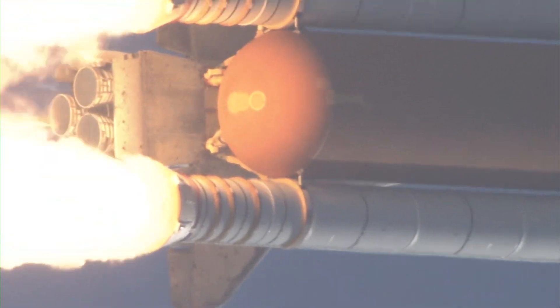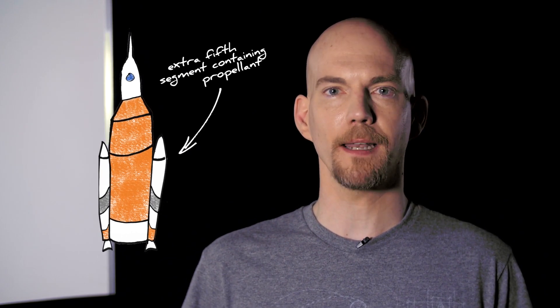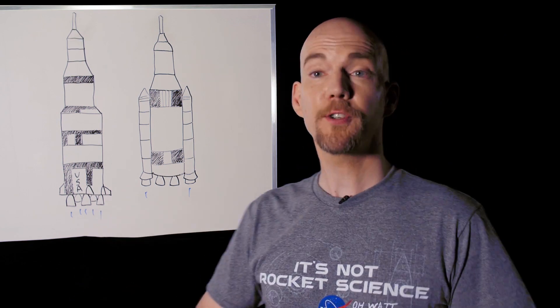The Space Shuttle's solid rocket boosters produce the most thrust of any rocket engine in history. The SLS will use the same boosters, but they'll be even more powerful because they have an extra fifth segment containing propellant. The SLS's two boosters combined will produce almost as much thrust as all five of the Saturn V first stage engines.